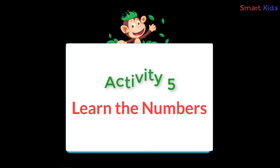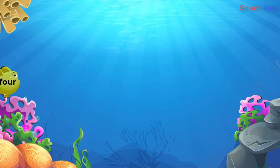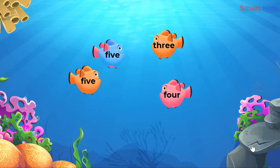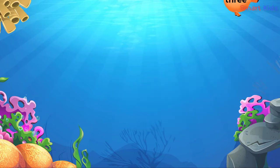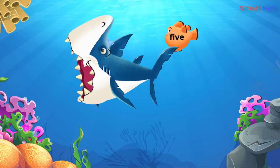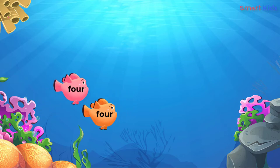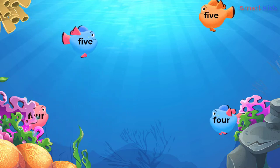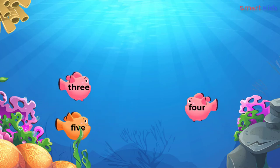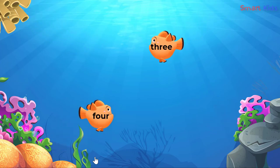Activity 5: Learn the numbers. Feed the shark. Tap on the fish with the word four. Four, four, four, four, four.